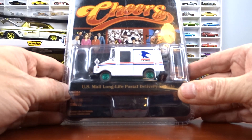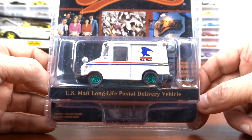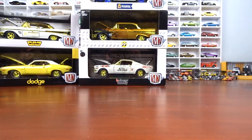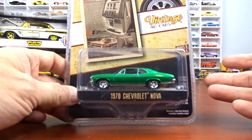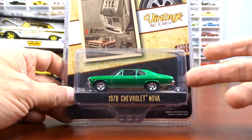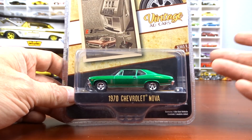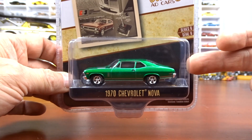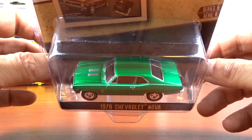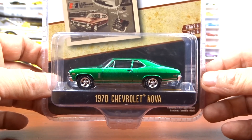Then I got a U.S. mail green machine with green wheels — it's from Cheers, not too bad. And we got a 1970 Nova — when I found this there were actually two on the pegs and I didn't realize it was a chase until I got home. Then I realized the car is supposed to be red but it's green, so that is a green machine. Love the paint color on this one.